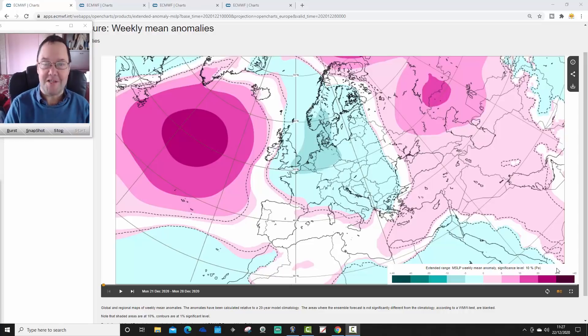Hello everyone. We're going to do the ECMWF 30-day forecast for today's first video — kind of like a four-week look ahead, for the UK and for the rest of Europe as well. I shall get on with that for you very shortly.